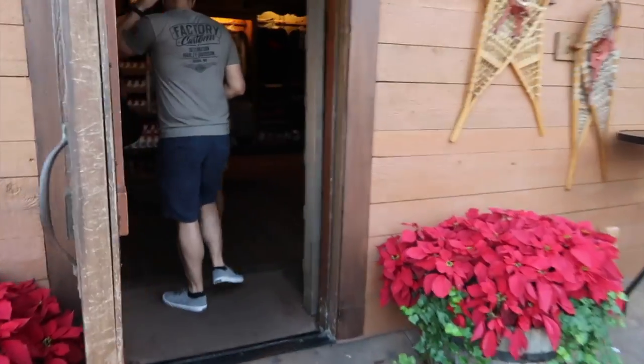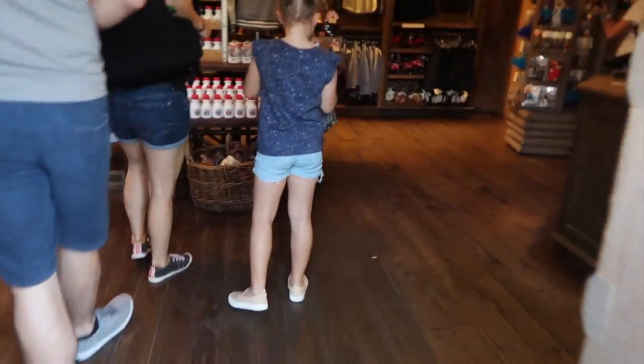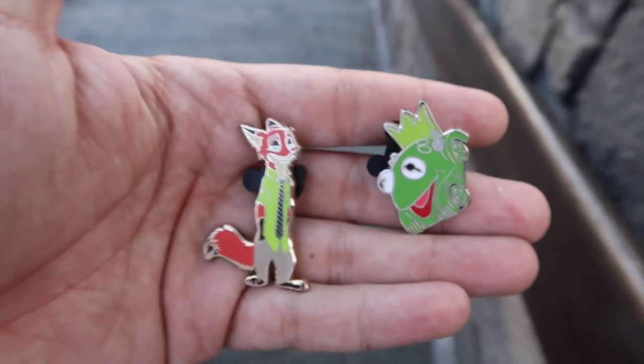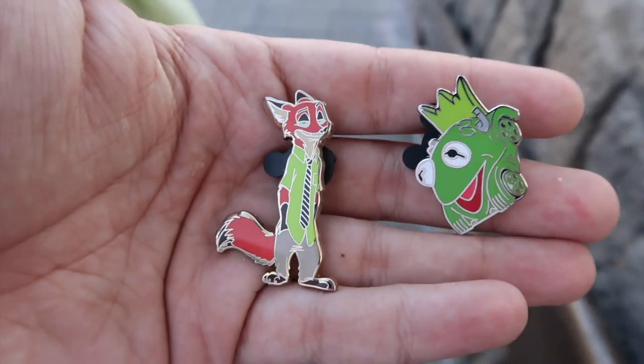Now that we've made it to the World Showcase, we're going to go halfway through it until we reach the Skyliner, then go to Hollywood Studios. Once we're done with Hollywood Studios, we'll come back and make our way around the other side. Let's head into Canada's gift shop to check out their board. Oh look, there's a Kermit car on there! I'm so happy we found the Kermit car — that is such a funny looking pin.